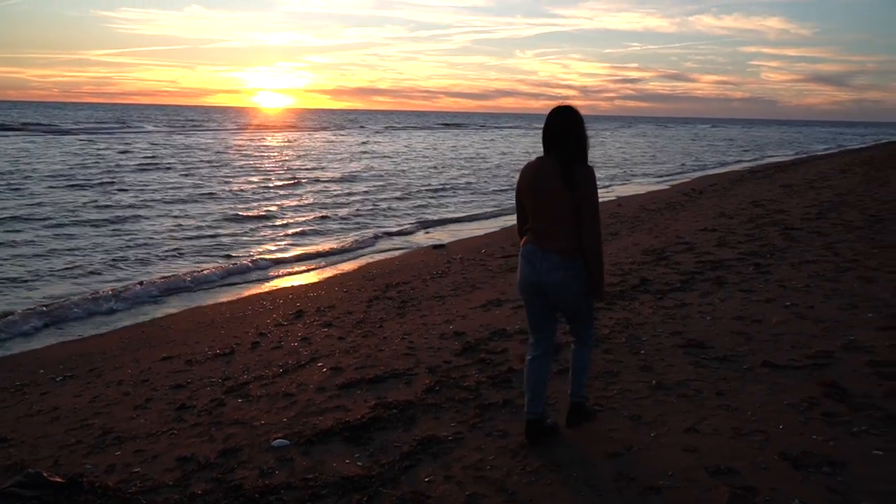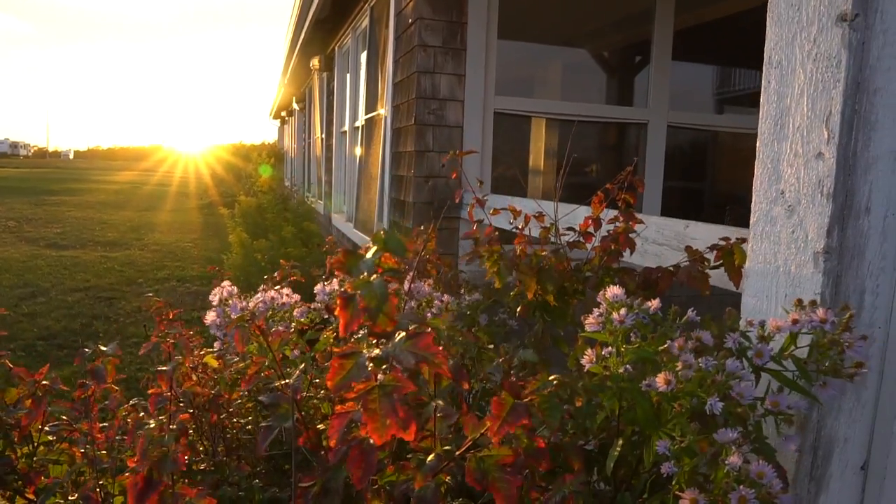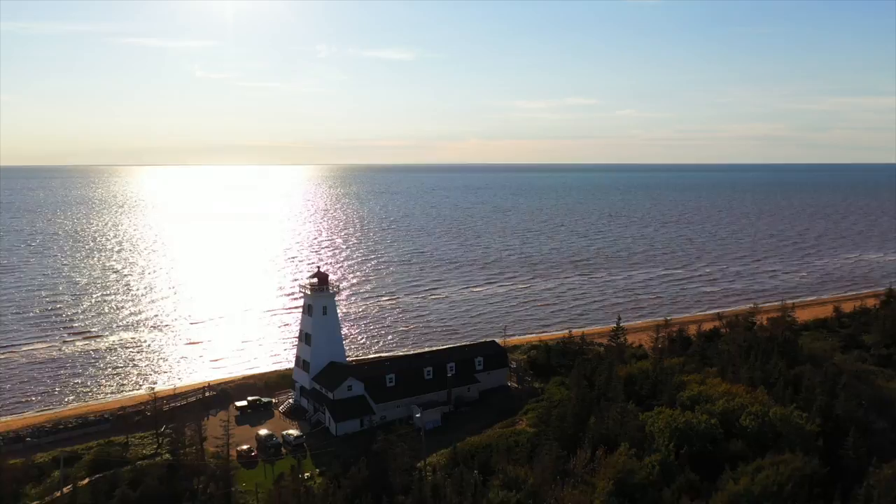We're back in Prince Edward Island where we're going to be spending the next week exploring the island during the fall. To kick things off we're going to be spending a couple of nights in a lighthouse while we explore Western PEI.